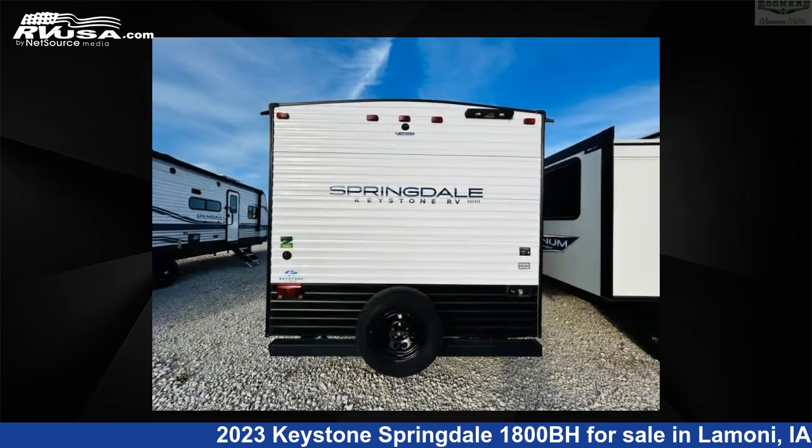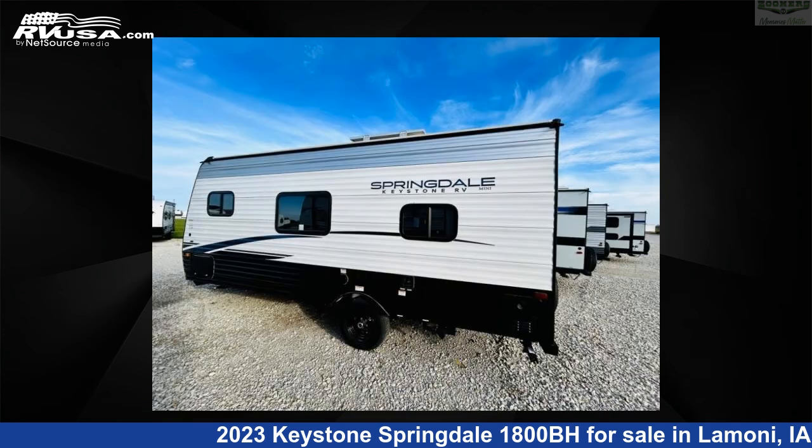This new Keystone features an Ozark interior, sleeps 4, slide-out, and 27 gallons fresh water capacity.